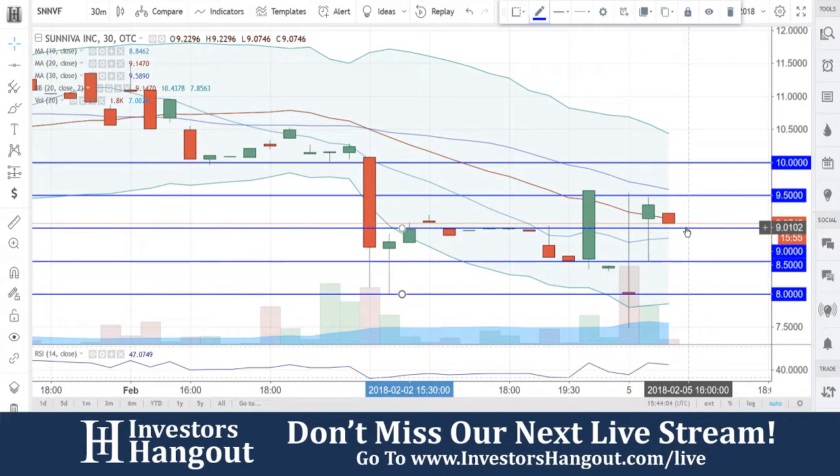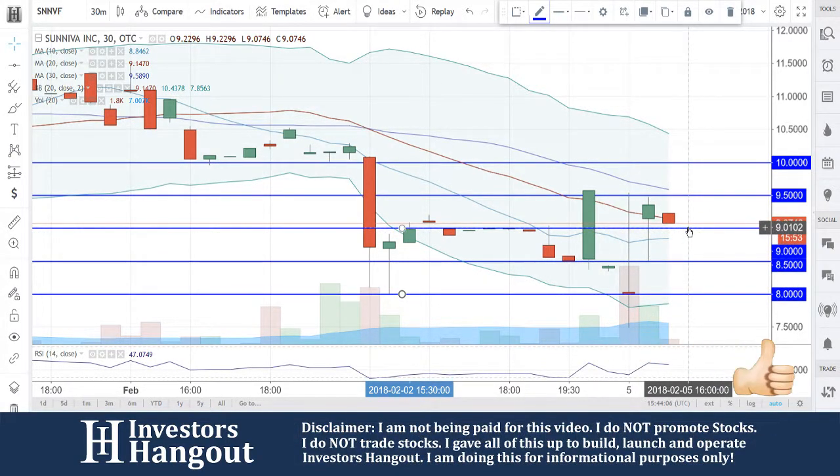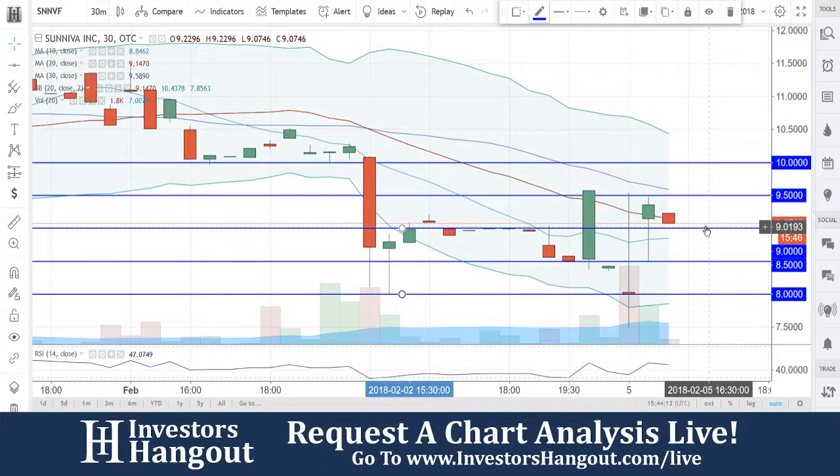Pay attention to the support level right now at $9.00. If that falls through, your next level underneath there is at $8.84, which is the 10-day simple moving average on the 30-minute chart.